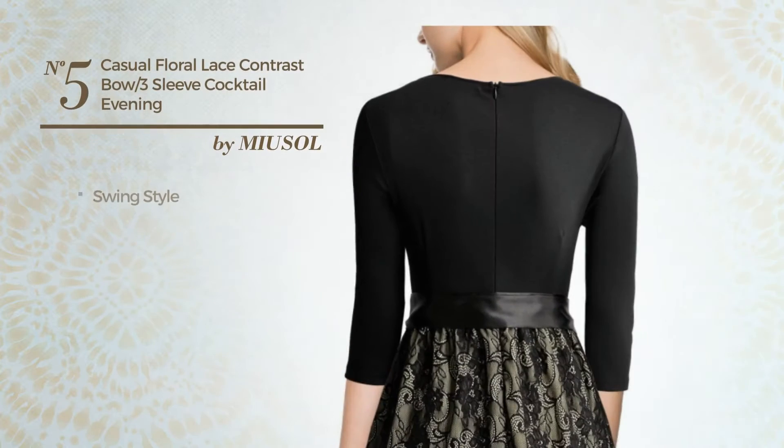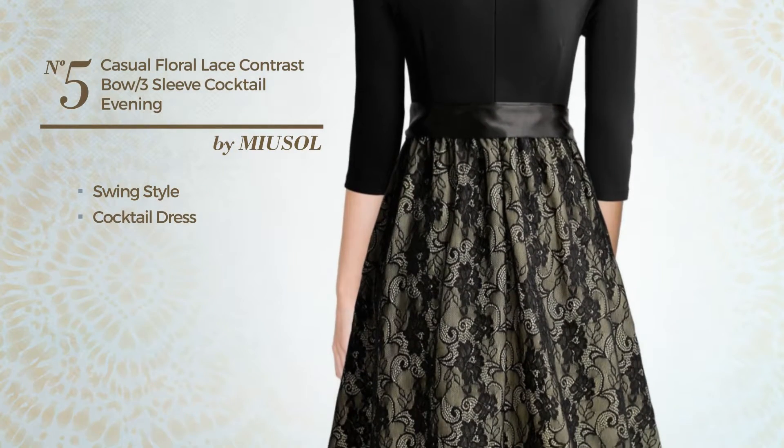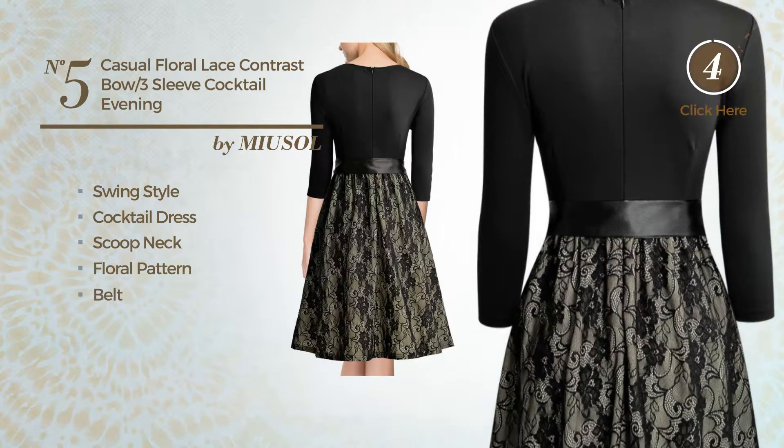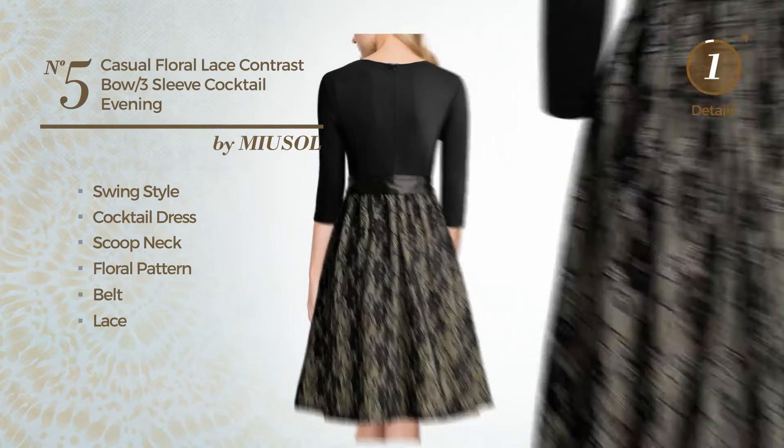Number 5, A Swing Touch in this cocktail dress. Featuring a scoop neck, with a floral pattern, as well as a belt, and adorned with lace. Available merely in this color.